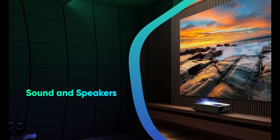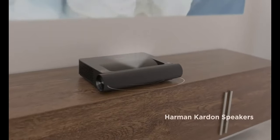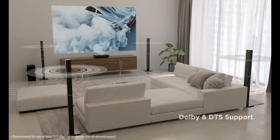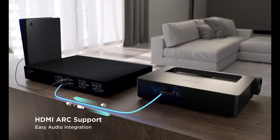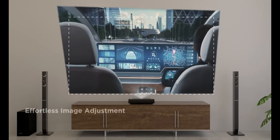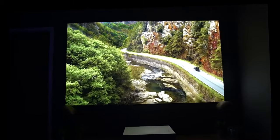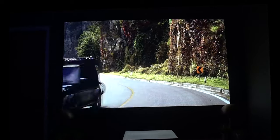Sound and Speakers. A rising trend in the market for Ultra Short Throw projectors is to feature built-in speaker systems that are at least competitive with the audio produced by the majority of modern TVs. The rear side of Ultra Short Throw projectors, which is the component that faces into your room, has these speakers incorporated into it. As a result, the audio has a tendency to sound more impactful and direct than the sound from many TV speakers, which are frequently mounted behind the screen.